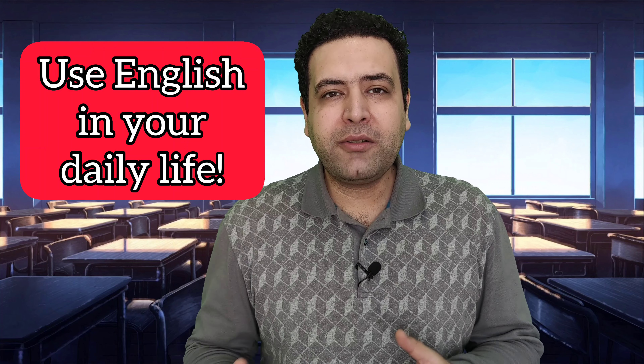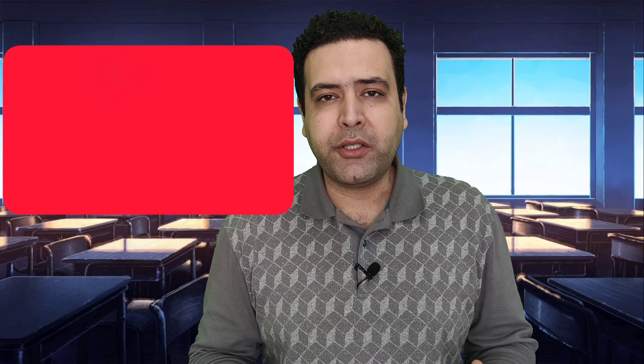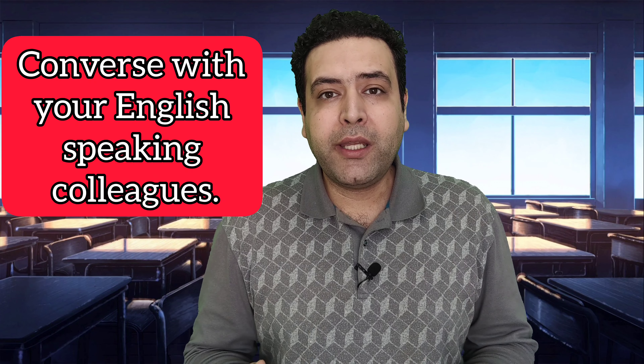Use English in your daily life. The more often you use English in your daily life, the more efficient your language learning process will be. You can change the language settings on your phone or computer to English, engage in social media groups, converse with your English speaking colleagues, and read English news. The more you use the language, the faster you will learn it.